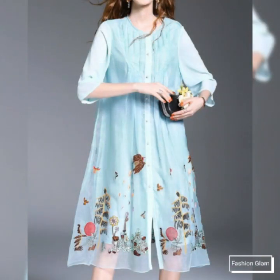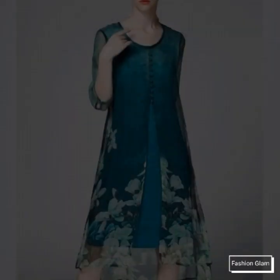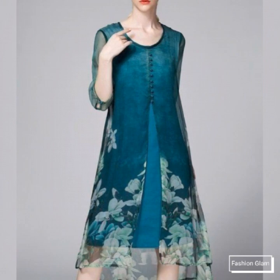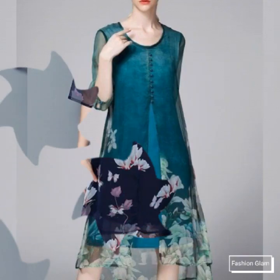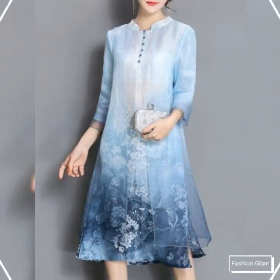Here we are showing you Western women's and girls' casual wear floral print silk chiffon midi dresses design ideas. In this video you will find different types of printed silk chiffon airline double layer chiffon midi dresses collection.